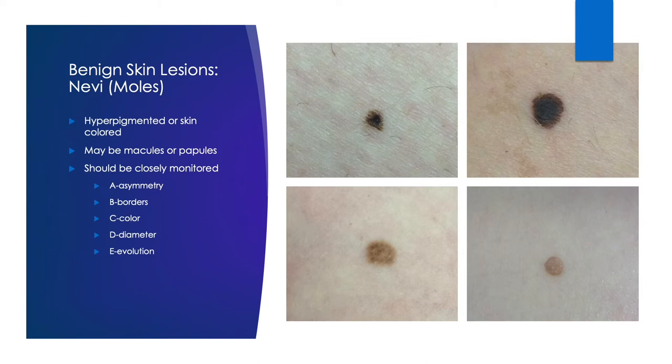A is for asymmetry — think about hypothetically cutting your mole in half, and is it the same on each side? If so, that's good. B stands for borders; we want our borders to be regular, not jagged. C is for color; the color should be uniform throughout — we don't want any speckling or spotting in our moles. D stands for diameter; generally moles should be less than 6 millimeters in diameter, although there are exceptions to this rule. And E is for evolution — has your mole changed at all, and how so? We just want to monitor our moles from the first time that we see them and how they have changed throughout their lifetime.